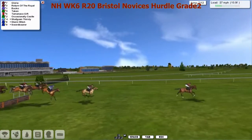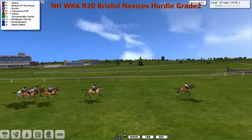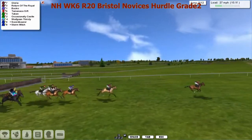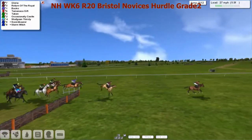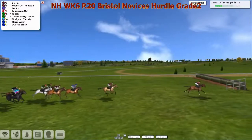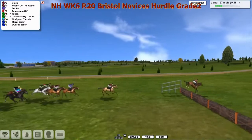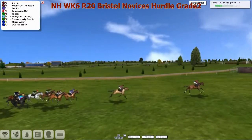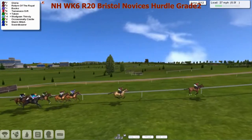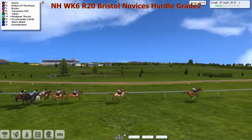Over the seventh, and he's put himself in quite an extended lead. Losing sight of Shafgan Thirsty, Swordbearer and Stormwitch. It is Gloria, takes the eighth. Still a further four flights to take. Still Gloria, by seven or eight to Return of the Royal. Bucko in third. Tamanco Gift. Skip over the ninth — good jump for Return of the Royal. Less than a mile to travel. Just going uphill now to the highest point of the course. Still Gloria, by seven or eight to Return of the Royal. Bucko in third, Tamanco Gift.